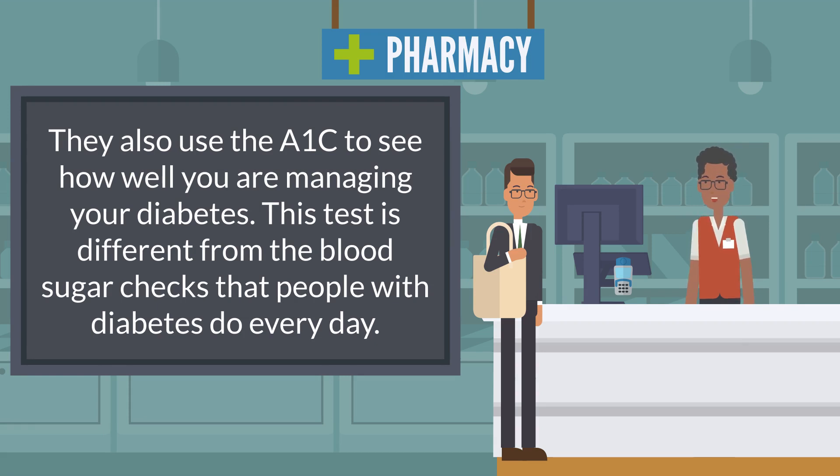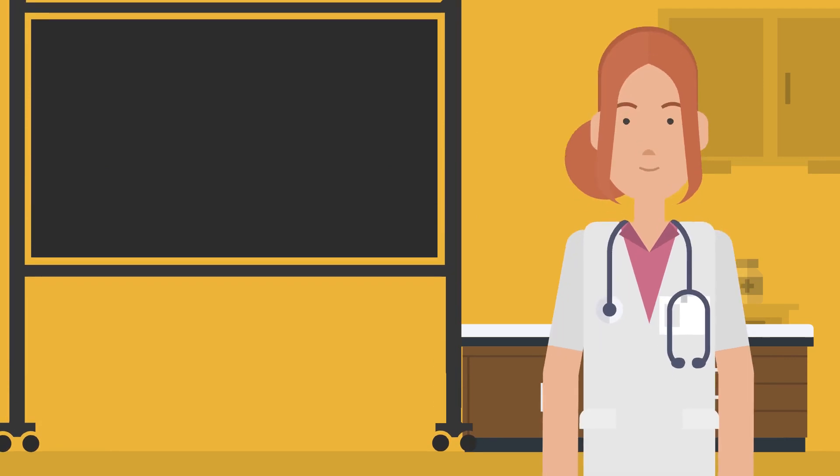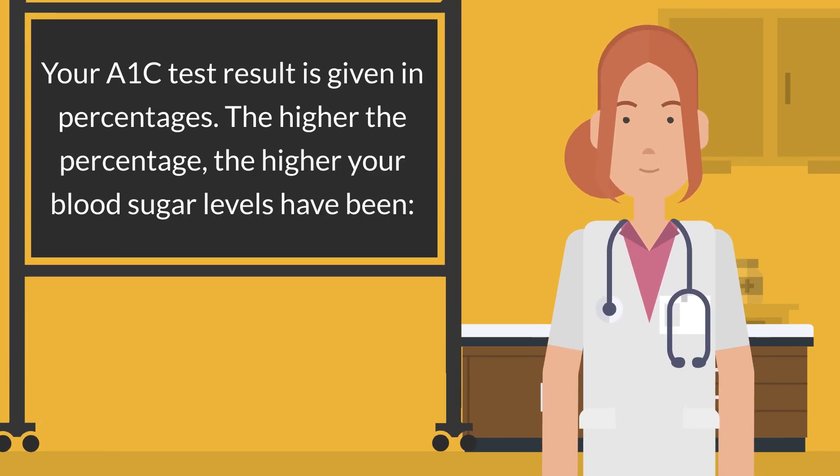This test is different from the blood sugar checks that people with diabetes do every day. Your A1c test result is given in percentages. The higher the percentage, the higher your blood sugar levels have been.